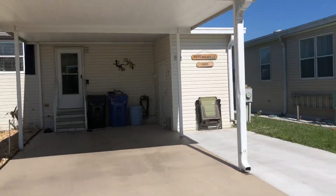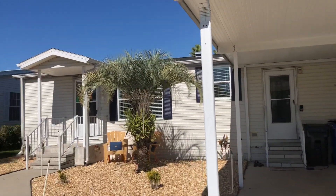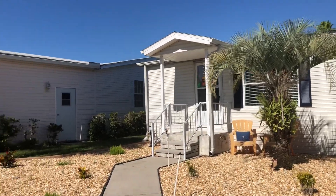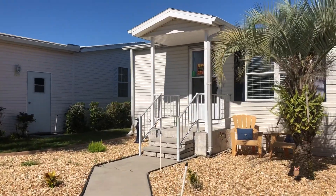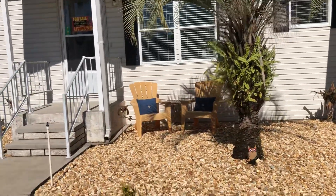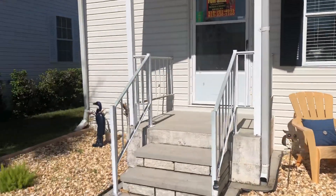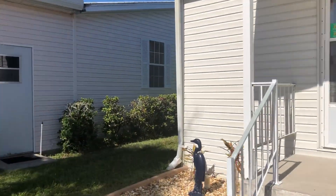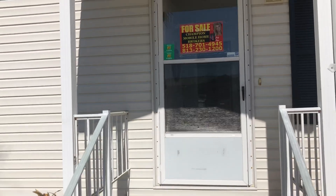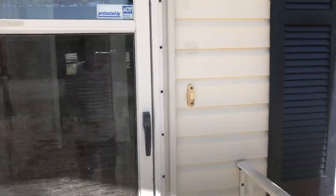There's a nice shed over here for all your tools. Nicely landscaped with a pretty little palm tree and a nice little spot to sit outside and have your coffee. We'll go inside now and check out the inside of this lovely little home.